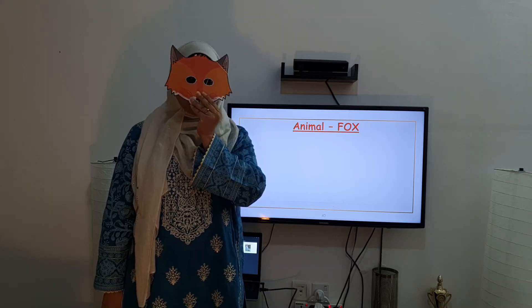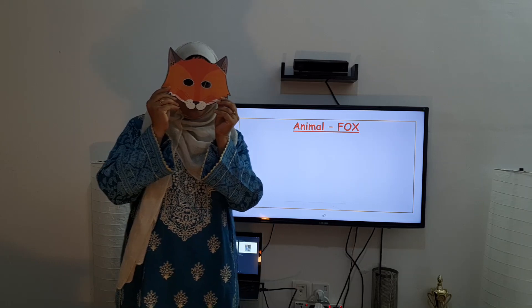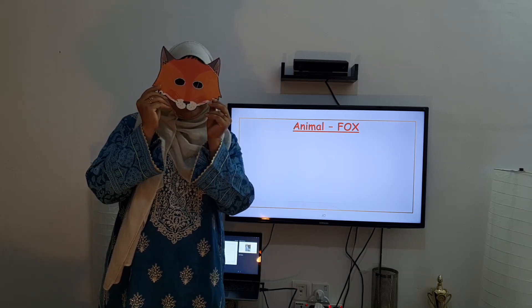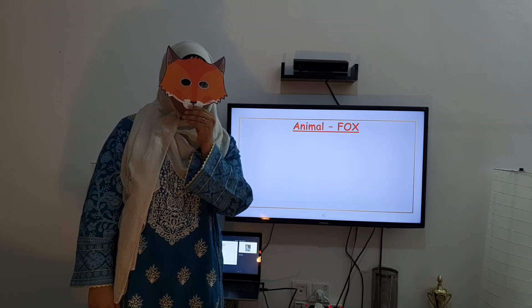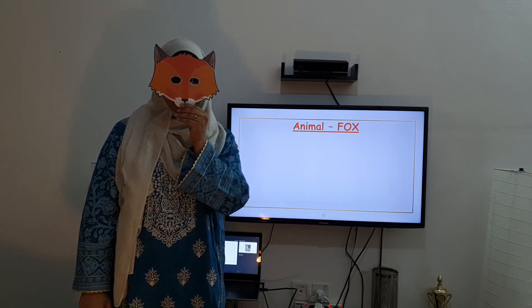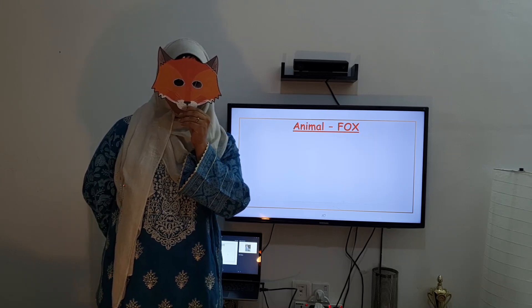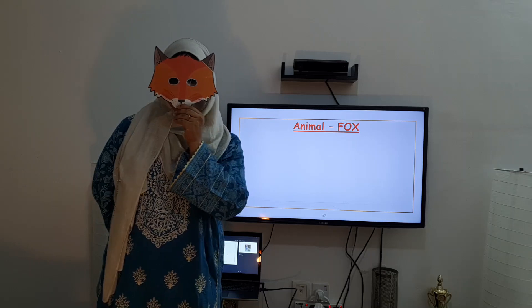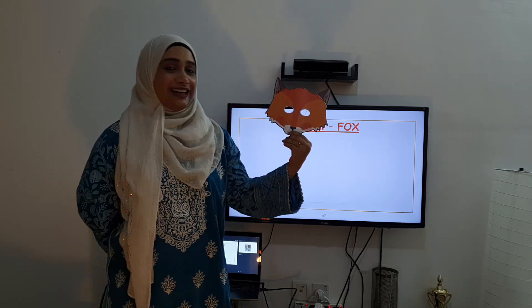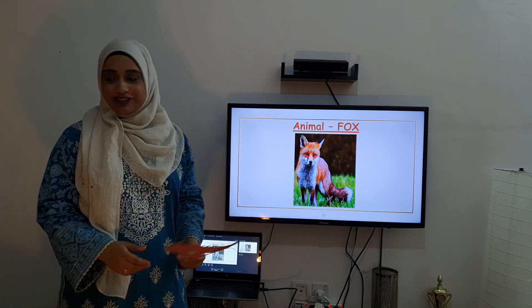Good morning, children! Are you all surprised? Oh yes, children, today we are going to learn about an animal. Can you guess which animal this is? Yes, very very good — it's a fox! Today we are going to learn about the animal fox, children.